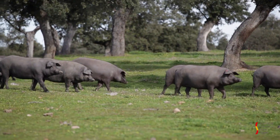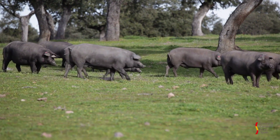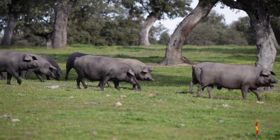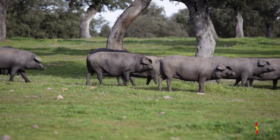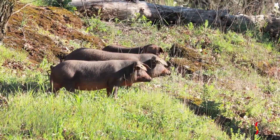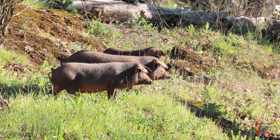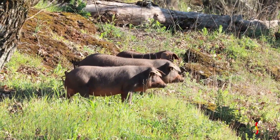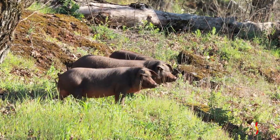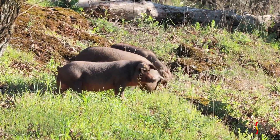A more complete and revised definition of the breed prototype is set out in the new stud book regulations. Since its origins, the Iberian pig breed has been linked to extensive production systems and more specifically to the use of the natural resources of the wooded pastureland. The union of this native breed and the pastureland forms a binomial that could be considered a world heritage site.